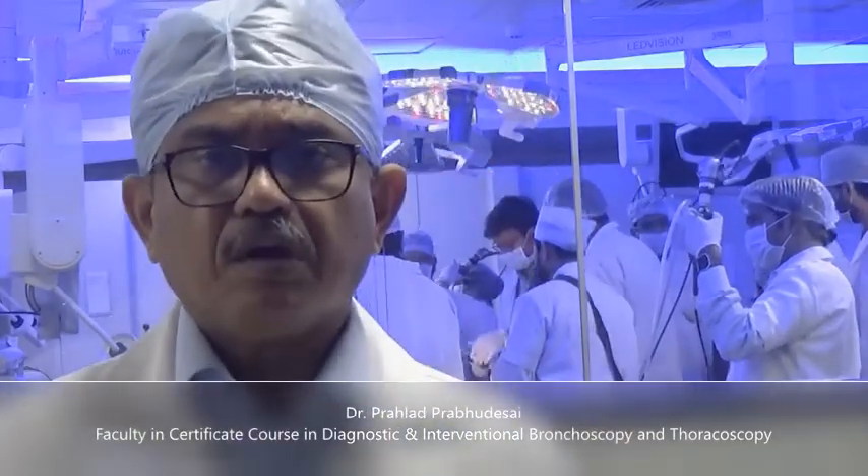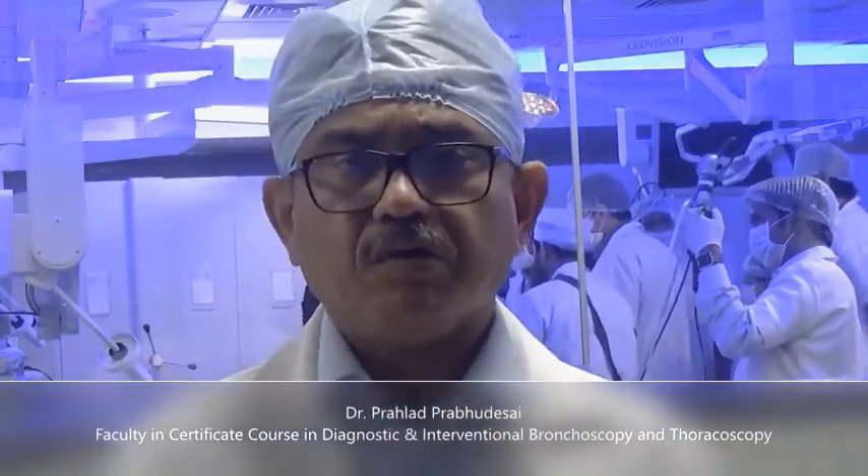This course can be conducted here — the best reason is that the facilities are fabulous. We have a lot of models, including an electronic model, and our staff is well trained, helping the consultants or participants to learn whatever they want over here.